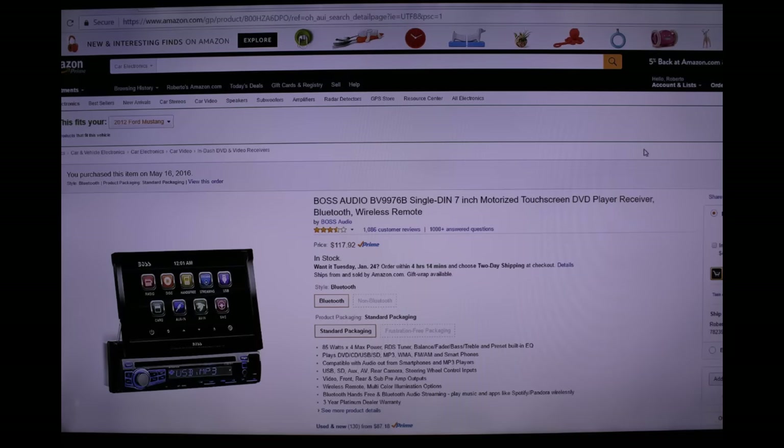The Boss Audio Bravo Victor 9976 Bravo includes a motorized 7-inch touch screen. I chose this option because it allows me to have a 7-inch touch screen with the ability to hide it. I bought it on Amazon for one hundred and seventeen dollars and ninety-two cents plus tax.